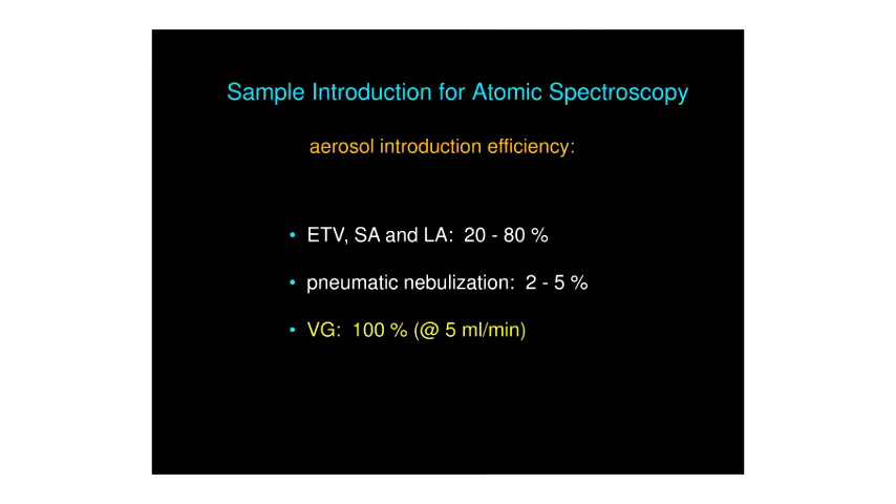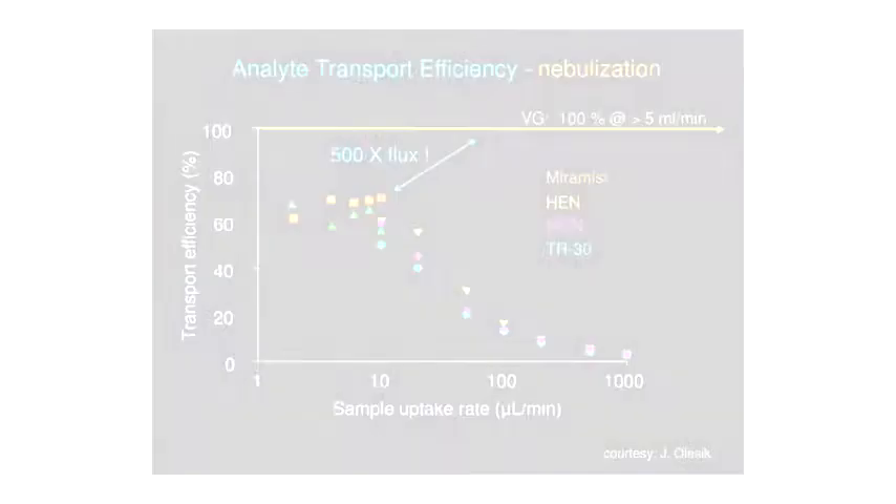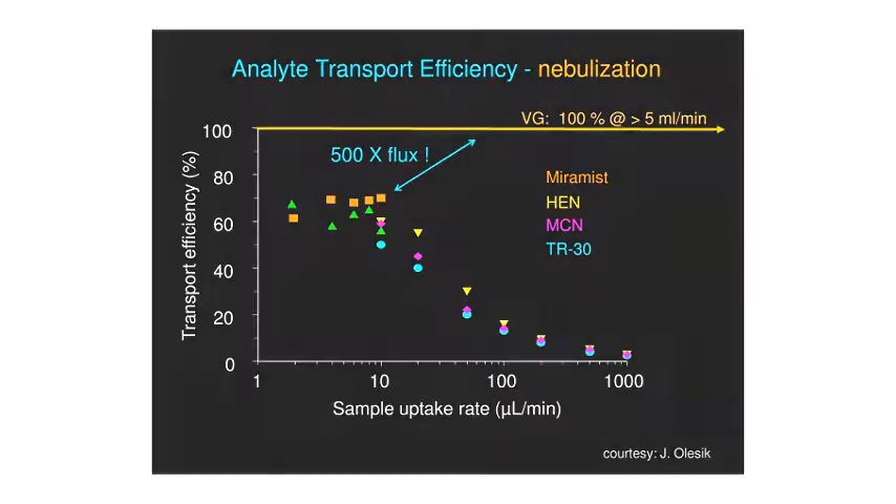The introduction efficiency of aerosols is typically very poor. Even with electrothermal vaporizers, spark ablators, or laser ablation, sample introduction efficiency is typically limited to 20 to 80 percent. With a conventional liquid pneumatic nebulizer, typically only 2 to 5 percent. But if we introduce a vapor, we can potentially achieve 100 percent. Even in starvation mode introducing only 10 microliters per minute, maximum transport efficiency is only about 60 percent; at the typical 1 mL per minute, we are back to 2 to 5 percent. With an efficient vapor generation system at 100 percent derivatization and 5 mL per minute, there is a possibility of increasing the analyte flux to the ICP by up to 500 times.